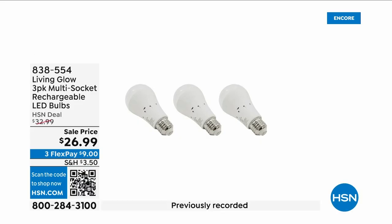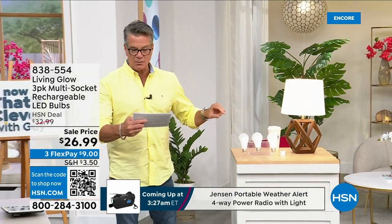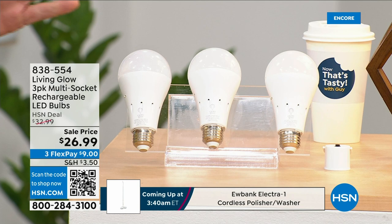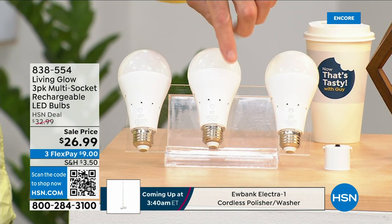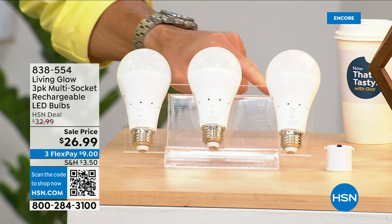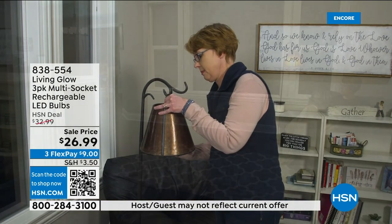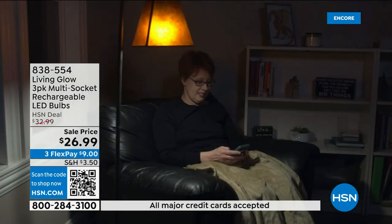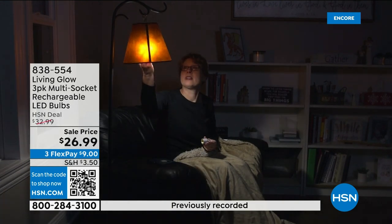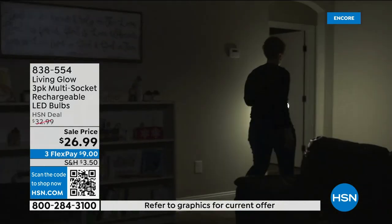These are the most brilliant light bulbs on the planet — literally and figuratively. Each one lasts up to 45 years because they're LED, but they have a trick: each bulb has a rechargeable battery inside. When your power goes out in an emergency — storm, hurricane, whatever — the battery kicks on and they automatically turn on. You can also remove the bulb, put on the power cap we're giving you today, and now you have a portable lantern.